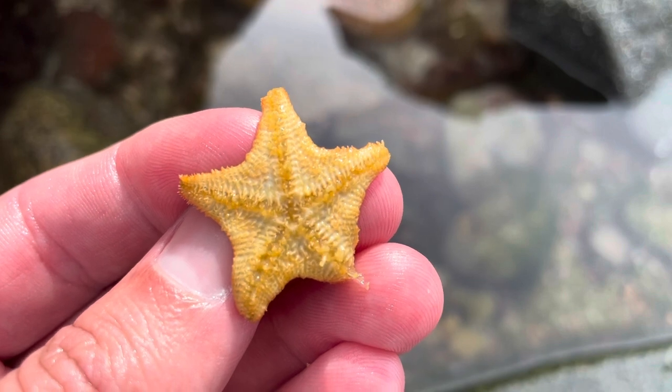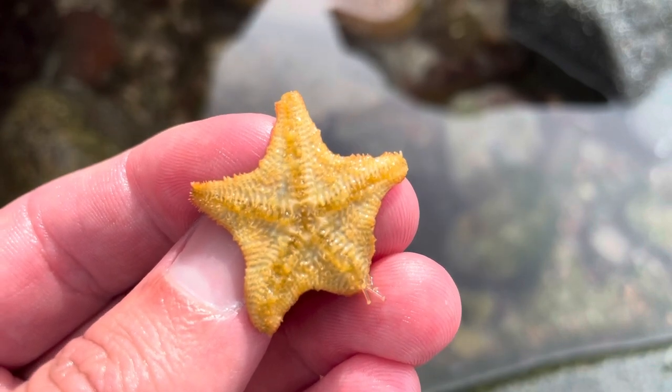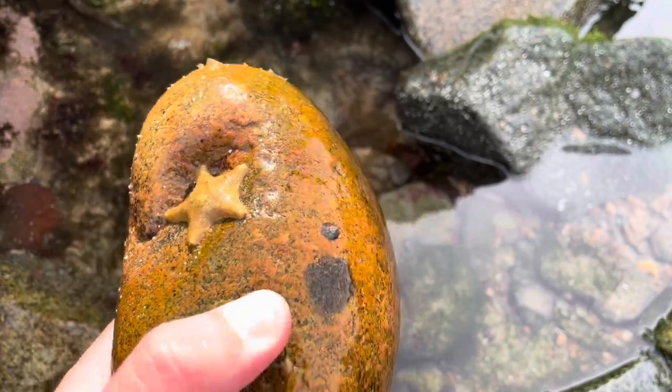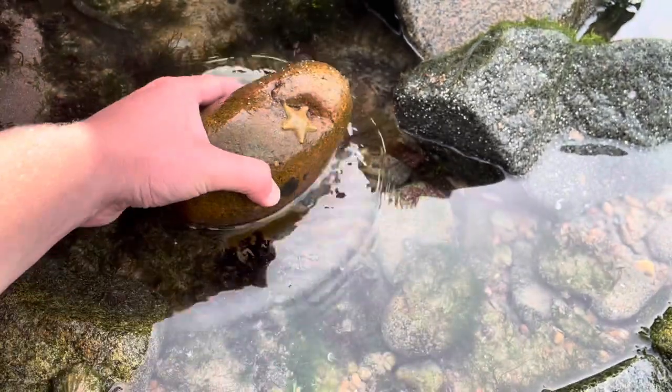In the centre of the starfish you can see that mouth, and it mainly uses it to feed on shellfish like oysters and clams. There's a lot more amazing starfish facts I could share, but I'm going to save those for another episode.